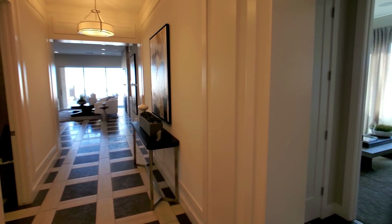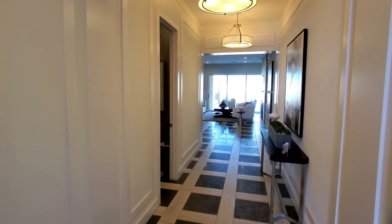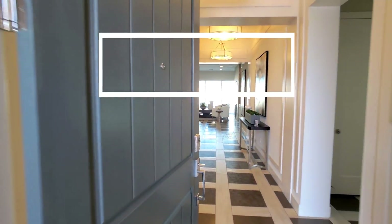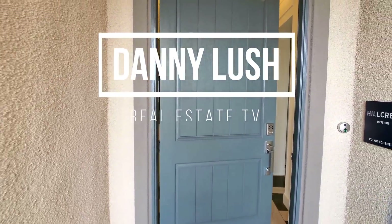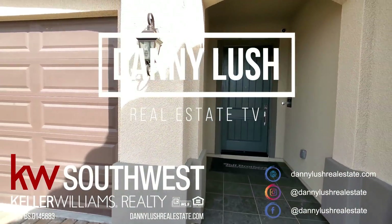Bedrooms — yes, this is great. Thank you guys for watching; I will see you on the next one. This has been the Hillcrest at Inspirata by Toll Brothers. Later guys!